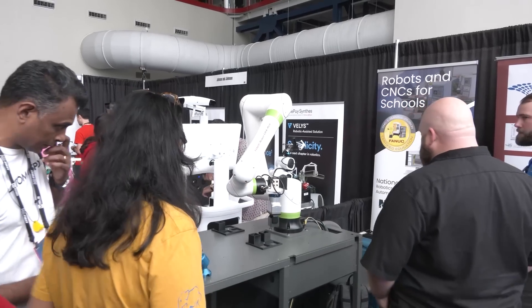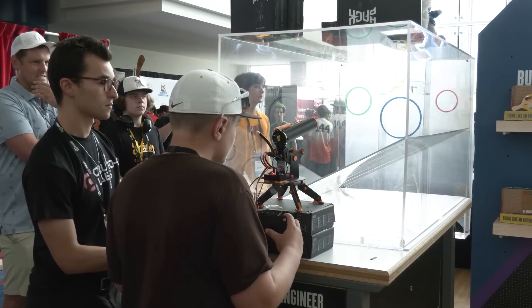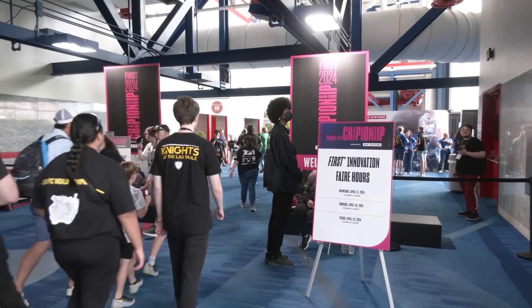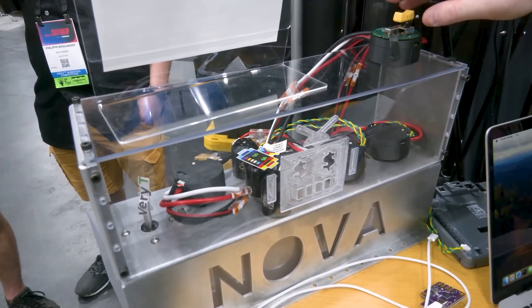Hey everyone, it's Tyler, and like so many of you I just got back from Houston from the first FIRST Robotics World Championships. I hope you had an amazing time for those able to attend. I wanted to show you some of the new products and initiatives coming soon to FIRST Robotics. Behind many of the fields there were FRC suppliers in the vendor support center, and we also stopped by the innovation fair to check out what new things were coming and how different companies are supporting FIRST Robotics.